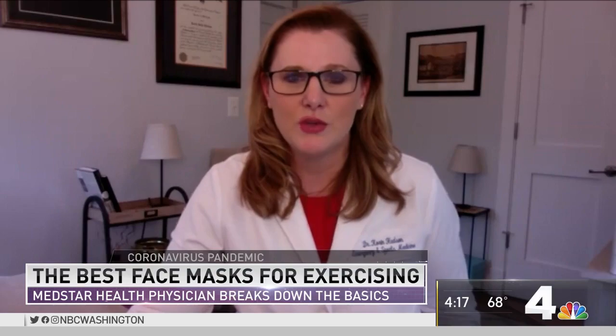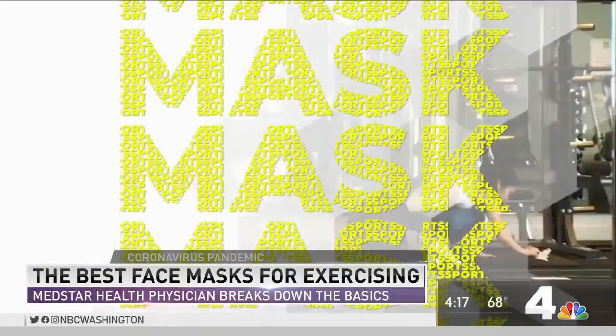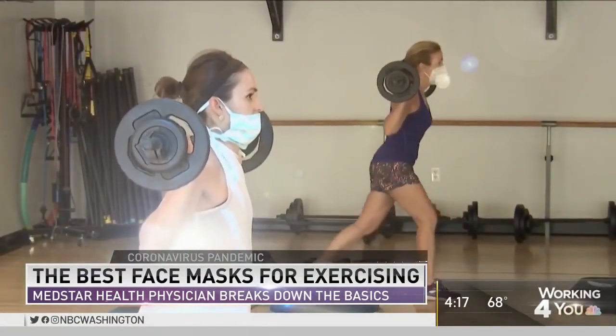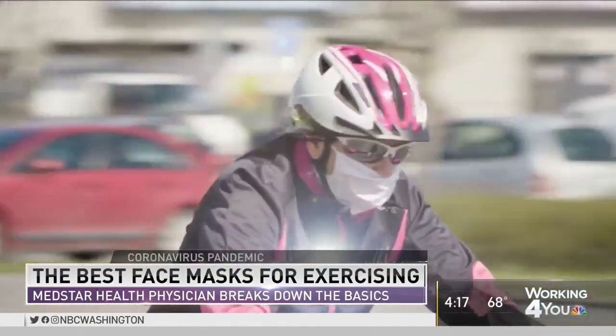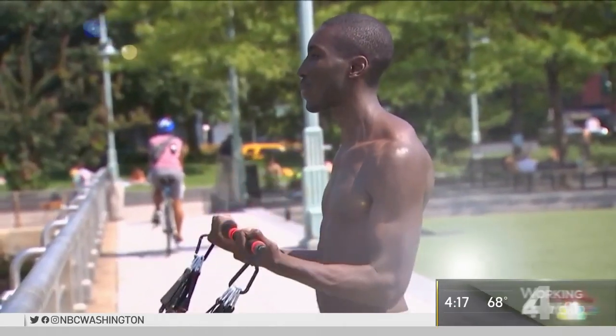This is one of those situations where being more cautious is probably better than being less cautious. It's hard to wear a mask when you're doing strenuous exercise. So as much as we can, getting out on those trails, biking or walking where we're outside and not around other people — it's okay to take the mask off in those settings.